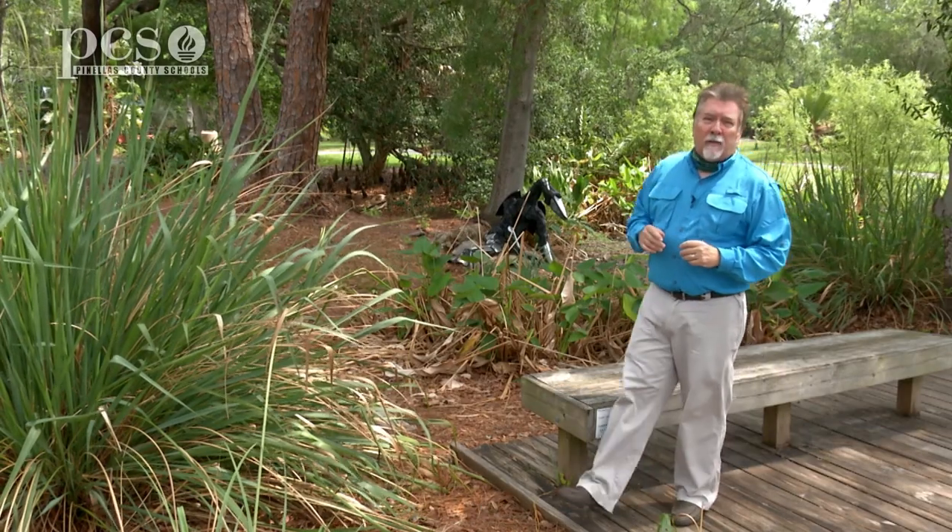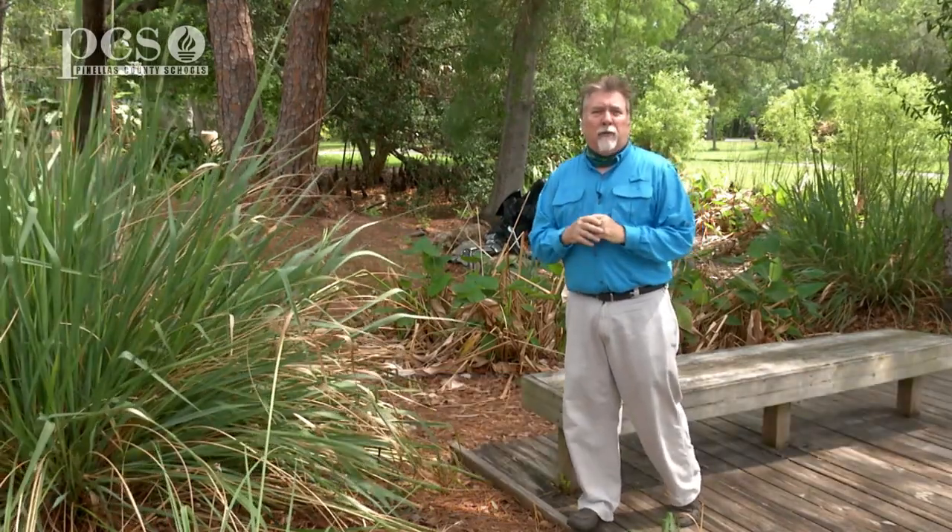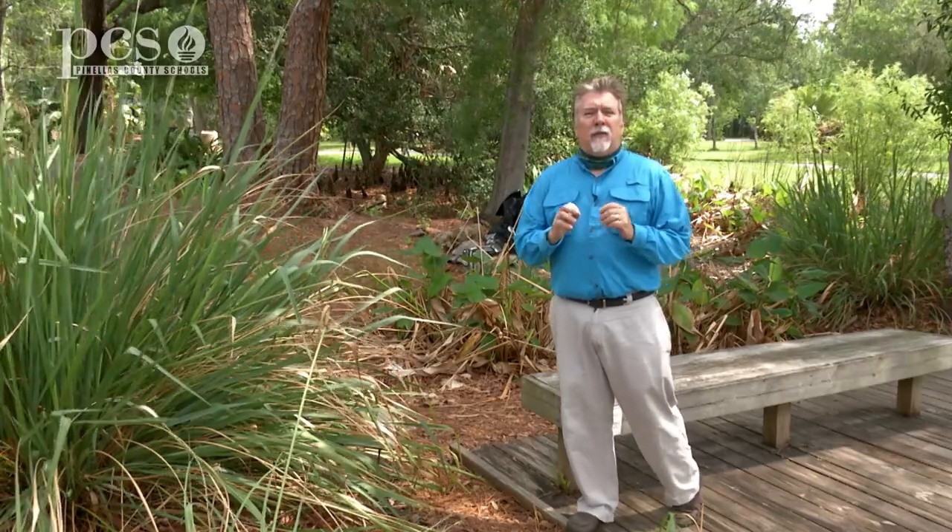Hi, I'm Dave Cook, and welcome to Science Rocks. Since the outbreak of COVID-19, all of our lives have changed for our teachers, our parents, our students, and we've launched a new video series — a virtual field trip here at Boyd Hill Nature Preserve. It's called Life Science at a Social Distance.